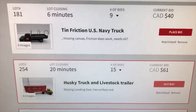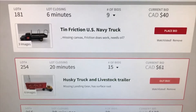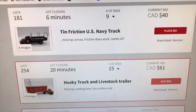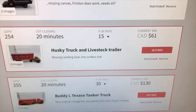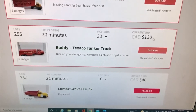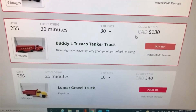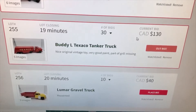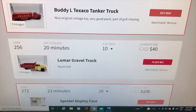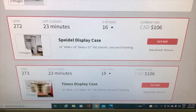Seeing as I have to pick stuff up, I'm going to bid on some other stuff a little more aggressively. The friction U.S. Navy truck is going for forty dollars — there are plenty online so it's surprising. The Husky truck is at 61, I've been outbid, no loss — it's pretty rusty. The Buddy L tanker is already at retail, around 130, it'll go higher. As a dealer there's very little money to be made. The Lumar repainted gravel truck is at 40, which is healthy for a repaint and it's not a great repaint.